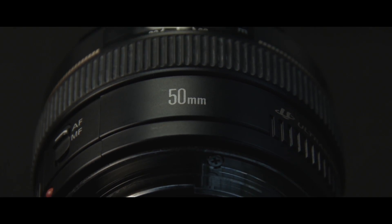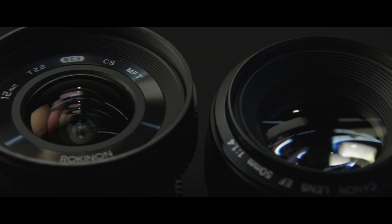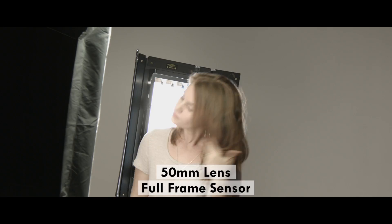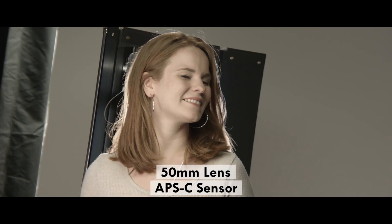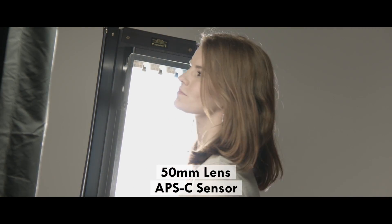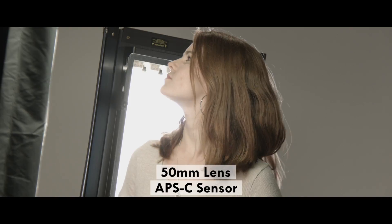Just remember, most lenses are designed for full-frame sensors, so on a smaller sensor the light coming through the lens gets cropped. This means that a 50mm lens is actually equivalent to an 80mm lens on an APS-C sensor, because it crops the light by a factor of 1.6. As your budget goes up, tons of new features become available.